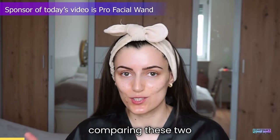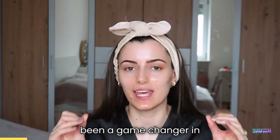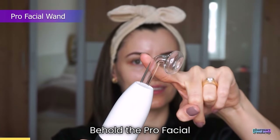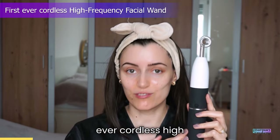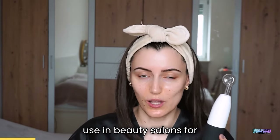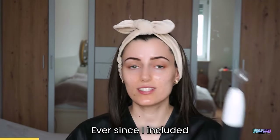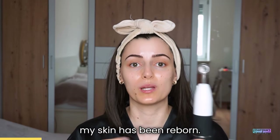Before I start comparing these two sunscreens, I want to introduce you to something that has been a game changer in my own skincare routine. Behold the Pro Facial Wand. This is the first ever cordless high frequency facial wand — a device they use in beauty salons for facials, but it's also available for at-home use. Ever since I included this in my skincare routine, my skin has been reborn.